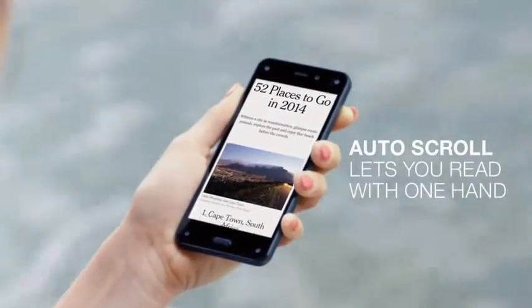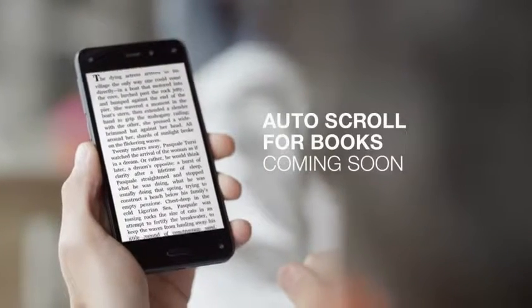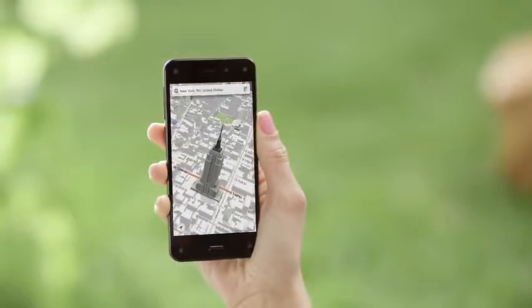Plus, auto-scroll lets you read web pages or entire books without ever touching the screen. All made possible by dynamic perspective.